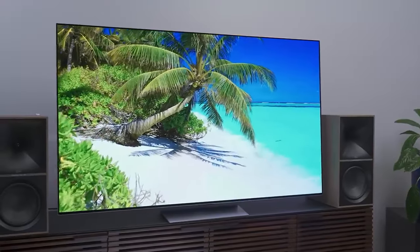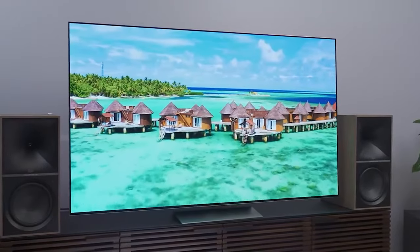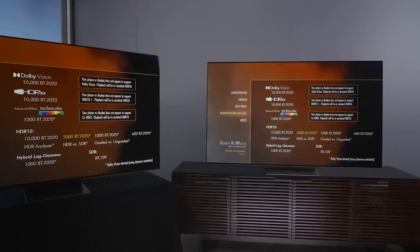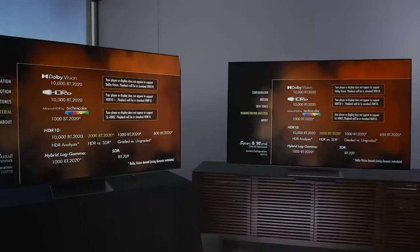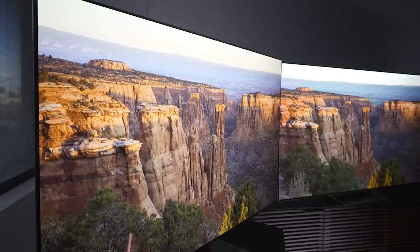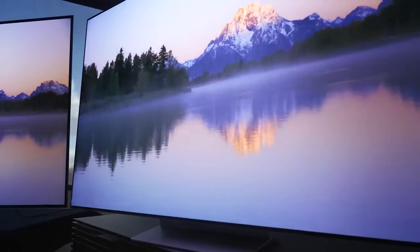Furthermore, the TV's Auto Brightness Limiter (ABL) is quite gentle. During prolonged exposure to high-brightness images, the screen maintained its vibrance and dynamic display longer than required. With real content, where the image constantly varies, the ABL rarely engages. Impressively, the G3 covers 99% of the DCI-P3 color space and 75% of BT.2020, demonstrating stellar accuracy throughout.